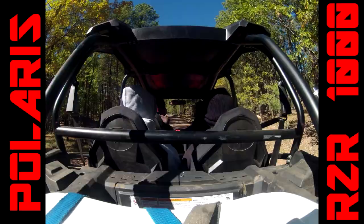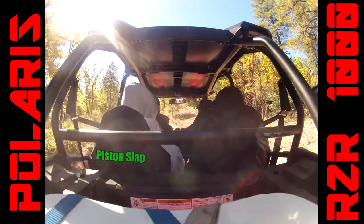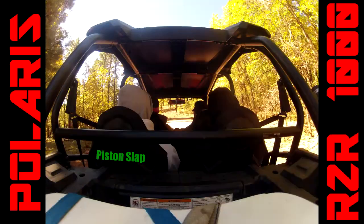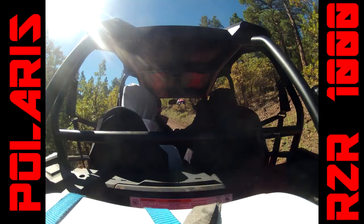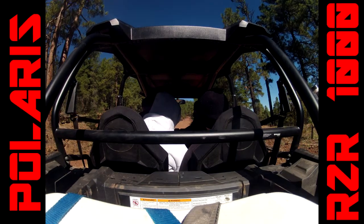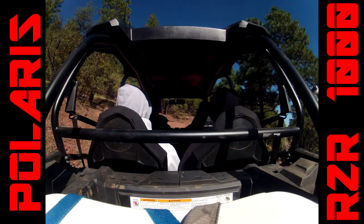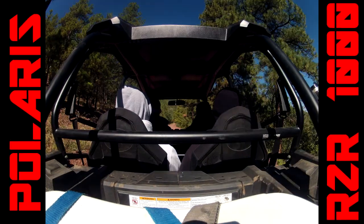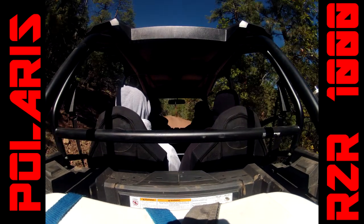The big question everybody's always talking about with UTVs is the suspension — what's it got, how much does it have, what does it feel like? From riding around in the forest and the desert all day, it's nice, it's plush, it's soft. After driving it all day I just never wanted to get out of the thing.